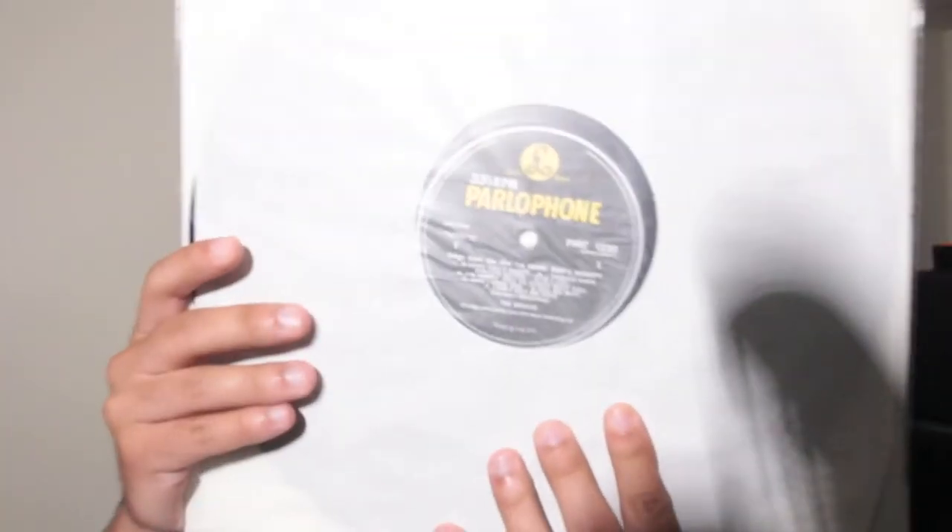With the Beatles is probably my least favorite Beatles album since it's mostly standards and cover songs — again with the hype sticker and flipback cover. A Hard Day's Night once again features the partly black-and-gold Parlophone label and the flipback jacket.